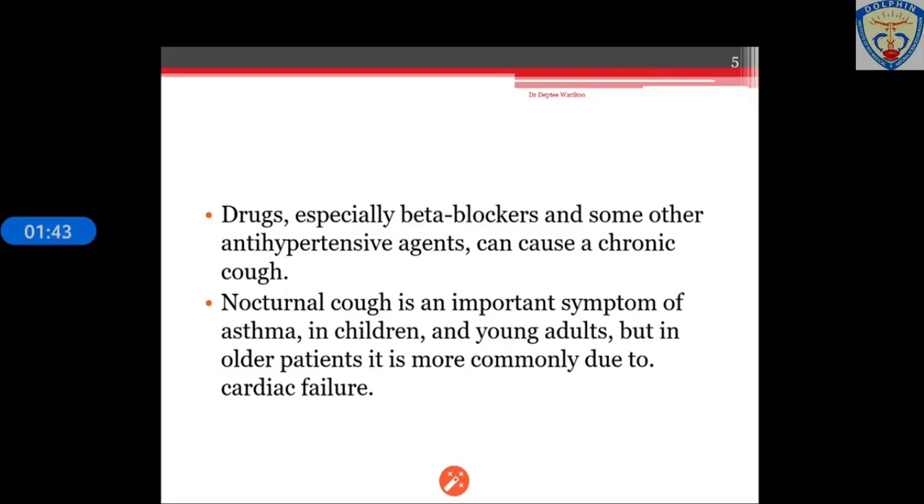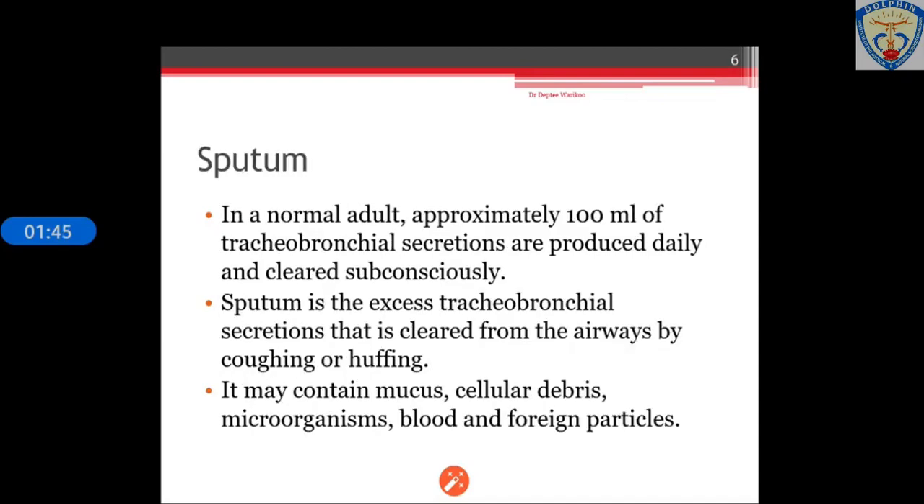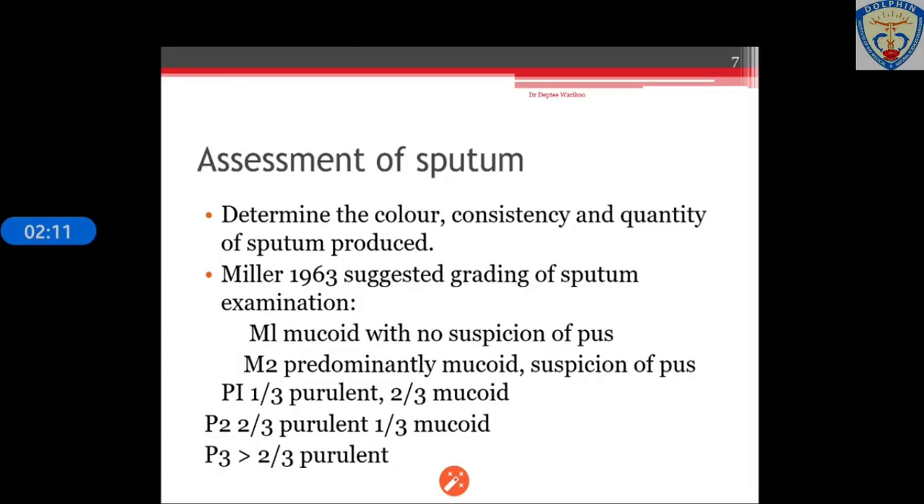When we cough, we produce something called sputum. In normal adults, approximately 100 ml of tracheobronchial secretions are produced daily. If in excess, these tracheobronchial secretions are cleared from the airways by coughing or huffing. Sputum may contain mucus, cellular debris, sometimes microorganisms, blood, or foreign particles. We have to assess the sputum to identify the cough — first determining the color, consistency and quantity of the sputum.